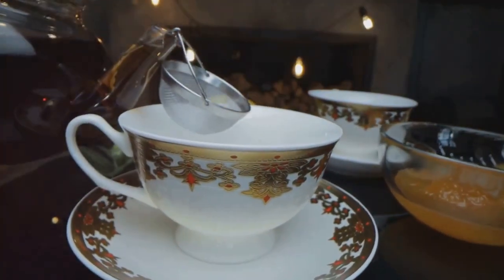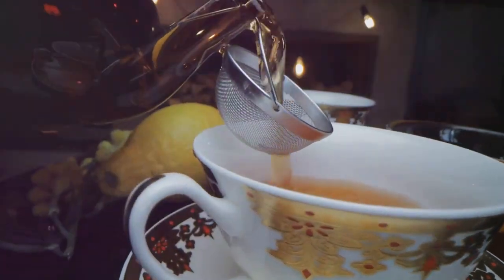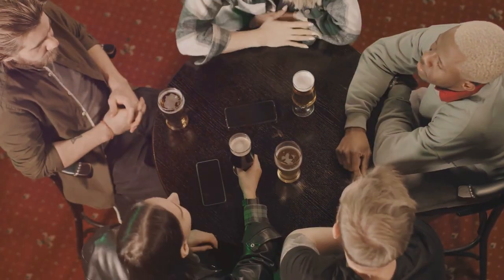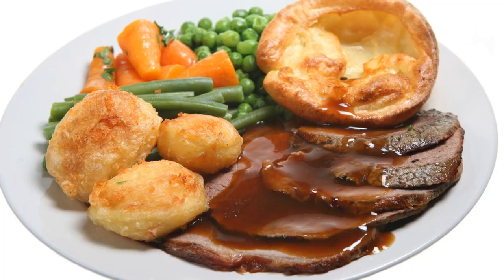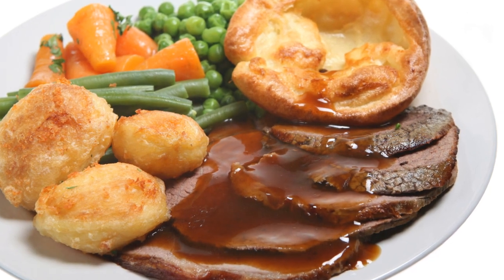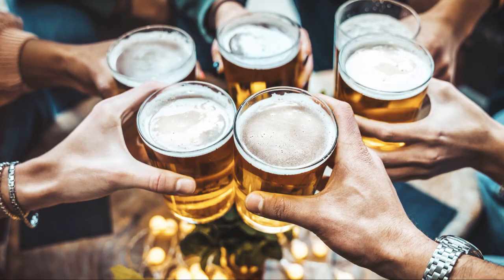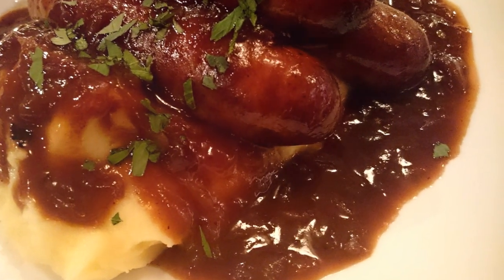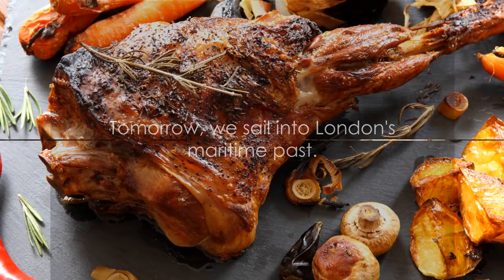Don't forget to pair lunch with a cup of traditional English tea. As dusk falls, we head to a popular British pub for dinner. Pubs are the heart of British social life, and this one offers a delightful array of dishes — fish and chips, a British staple, or succulent roast beef with Yorkshire pudding, washed down with a pint of local ale. Day three ends here; tomorrow we sail into London's maritime past.